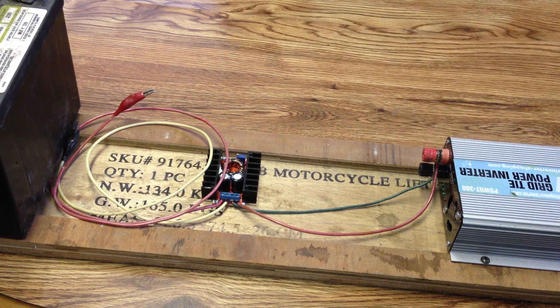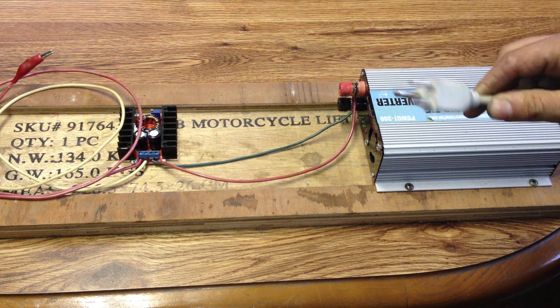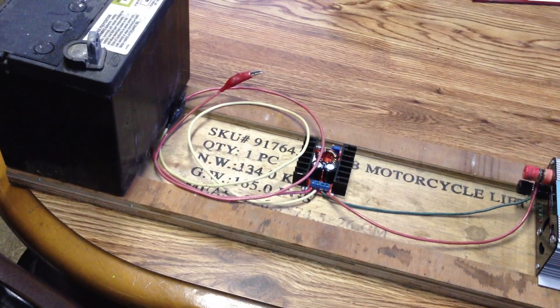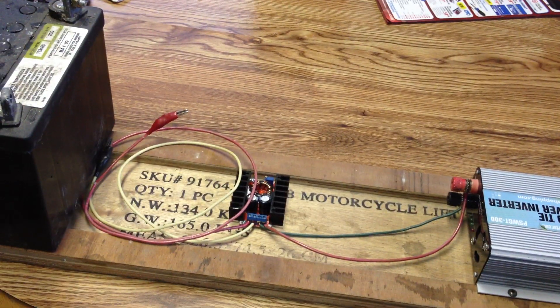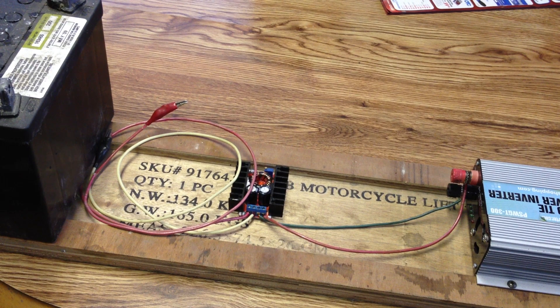Going through documentation on these devices — not a single one I could find, whether a cheap $99 direct plug-in unit that requires no hard wiring or the very expensive home grid tie systems — could limit current. If you plug it directly into a car battery or deep cycle battery, it would just keep going until the inverter got so hot it either blew the fuse, blew a capacitor, or some other electronic component inside. In other words, you're going to keep going until you toast your inverter.